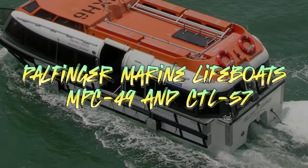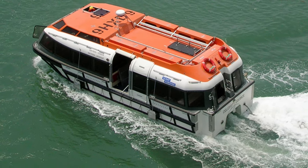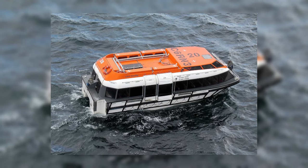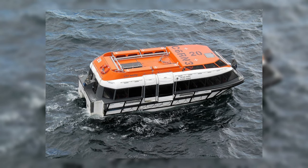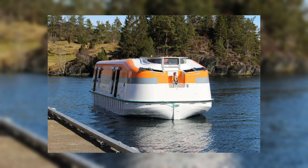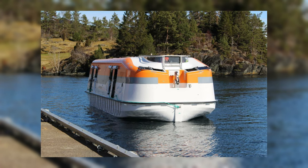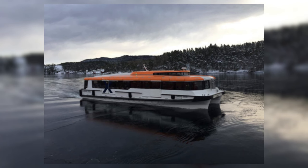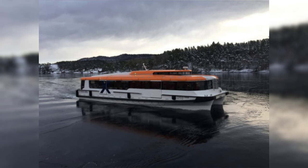Now let's talk about the Palfinger Marine lifeboats MPC-49 and CTL-57. These lifeboats are designed for maximum safety and efficiency during maritime evacuations. The MPC-49 showcases a sleek design, allowing for fast loading times and the safe loading of up to 440 passengers in just 5 minutes and 21 seconds, setting a world record. The CTL-57, on the other hand, offers added comfort with soft padded seats and air conditioning. This versatile lifeboat can hold 132 people as a tender and 223 persons when functioning as a lifeboat. The CTL-57 is a luxury lifeboat known for its comfort and efficiency.